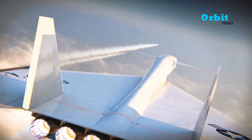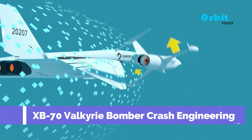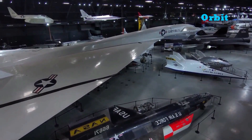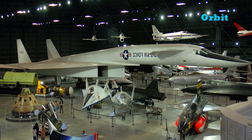In 1966, one prototype crashed after colliding with a smaller aircraft while flying in close formation. The last surviving Valkyrie bomber is now on display at the National Museum of the United States Air Force near Dayton.